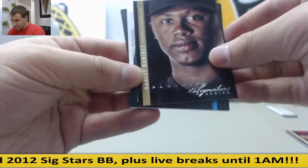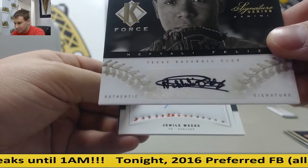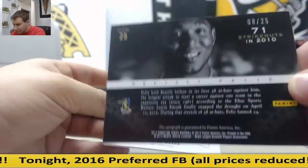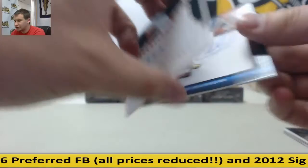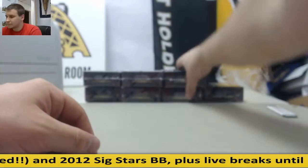Josh Beckett, Dodgers. Roy Halladay, Phillies. Hanley Ramirez, Dodgers. That's a pretty nice hit there. Neftali Feliz K-Force — that's for the Rangers, 8 of 25. Jemile Weeks for Oakland, 39 of 299. And again, Chris Marrero for the Nationals, 293 of 299.